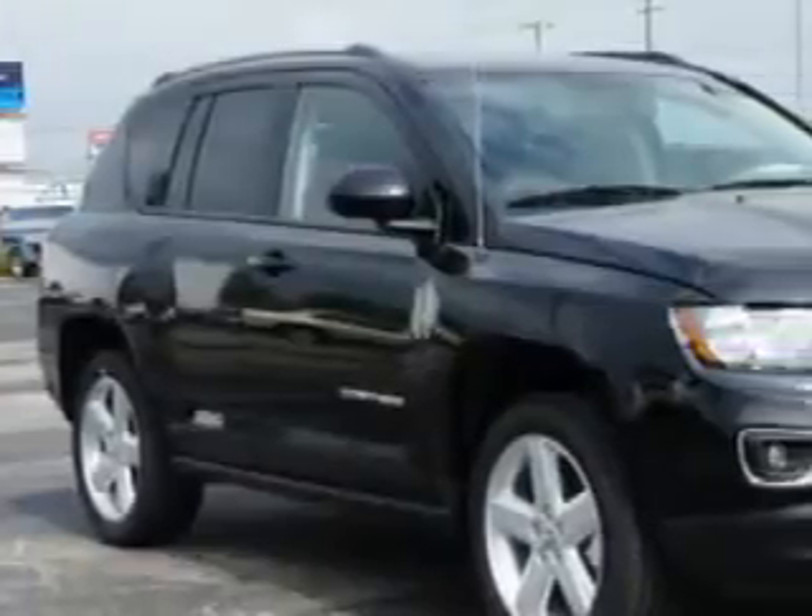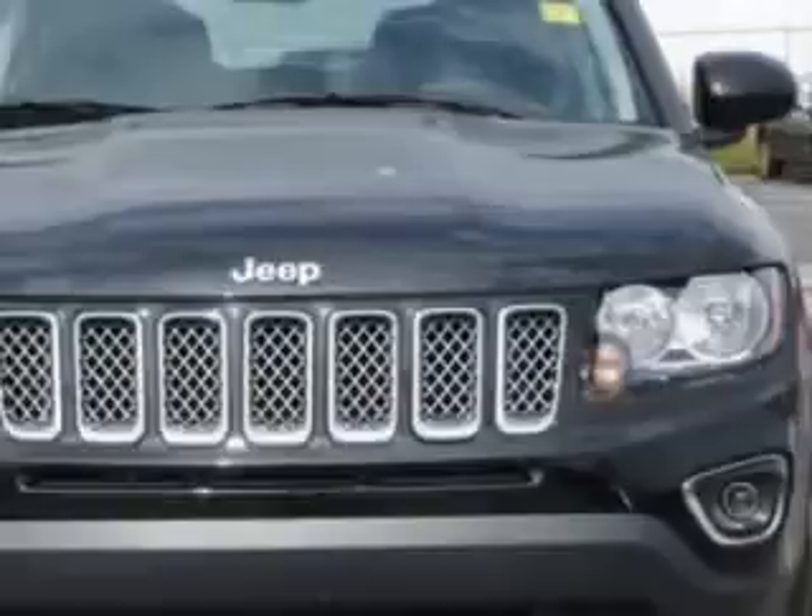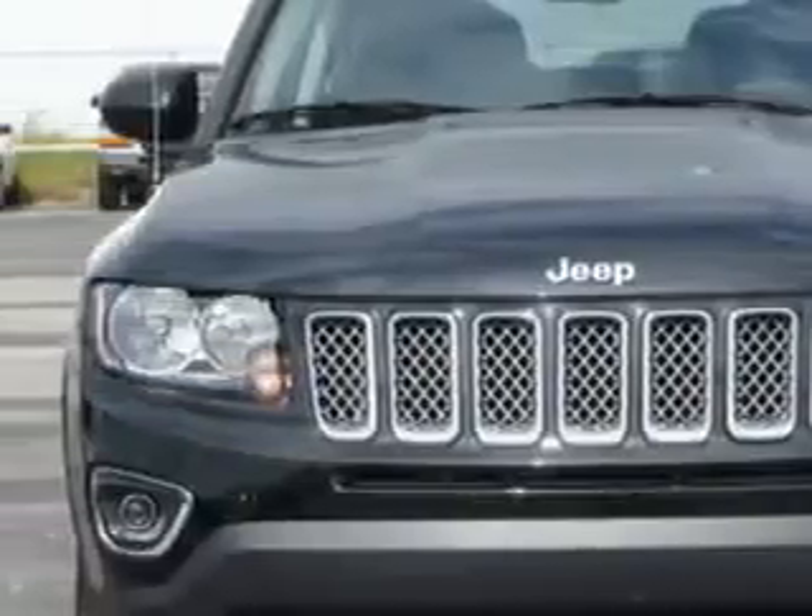Check out this Black Clear Coat 2014 Jeep Compass SUV High Altitude Edition, equipped with a 4-cylinder engine and a CVT transmission.